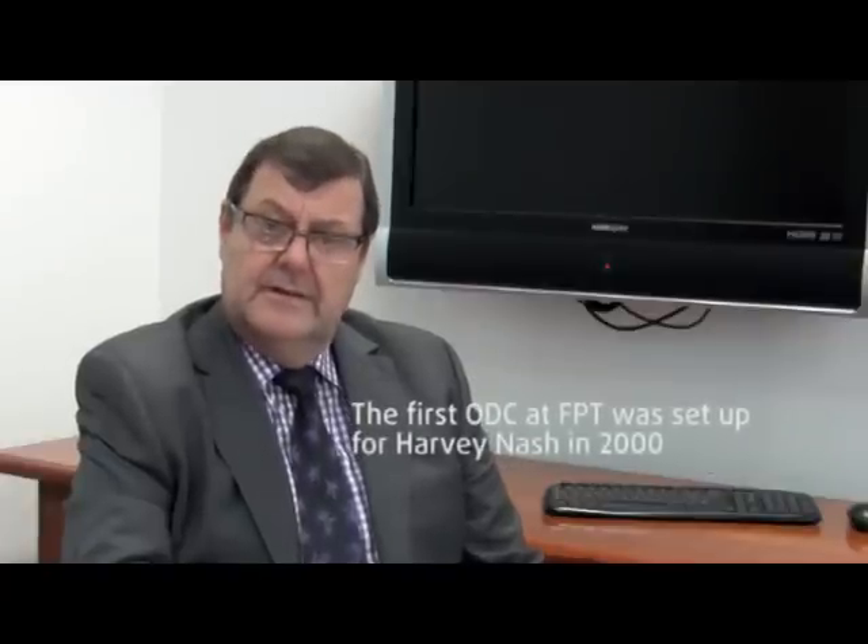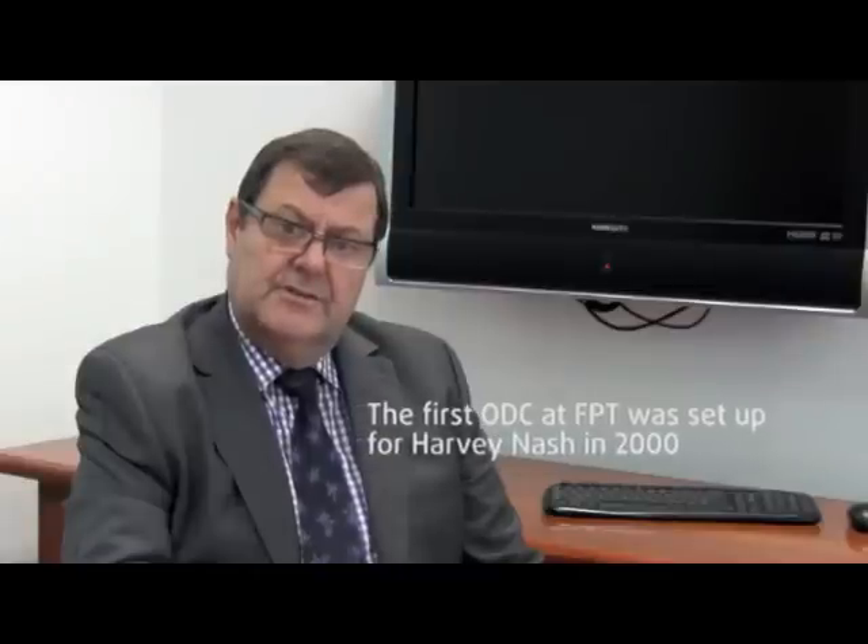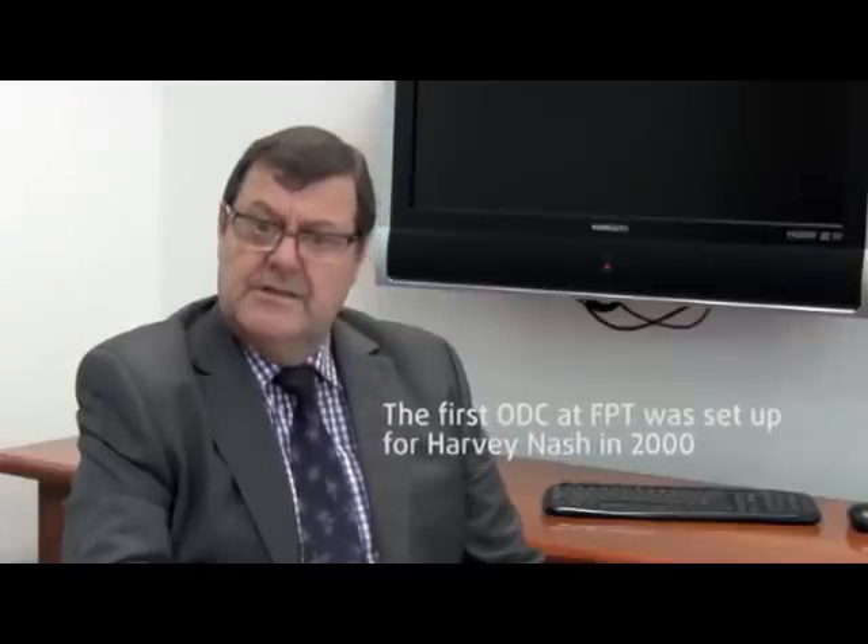Harvey and Ash have been a partner of FPT Software for over 10 years, and together we've done over 400 projects, which says a lot in itself. Harvey and Ash is a global organisation, and FPT's quality, culture, and global delivery model has really served us well. Above all, our relationship reflects trust and the ease of doing business to enable a profitable relationship.